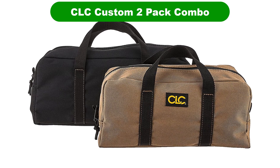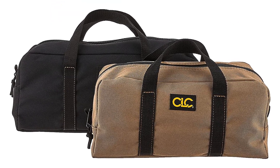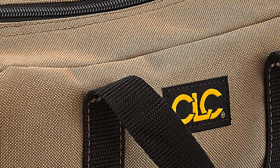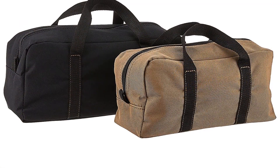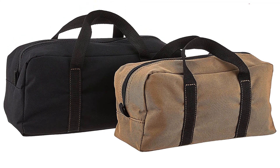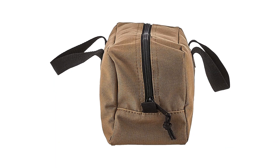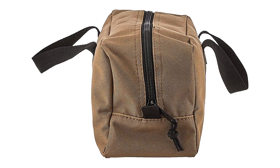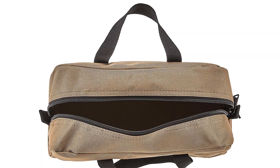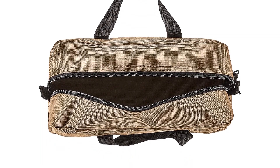Number 5. Last but not the least, our fifth best pick is CLC Custom 2 Pack Combo. This listing from the Custom Leathercraft Company includes two utility tote bags for less than the price of most single units on this list. The larger of the two is 14 inches long with the smaller one measuring just two inches shorter. Many customers remarked that they use them as carry-ons for motorcycles or ATVs, good for slinging in a GoPro and other items.